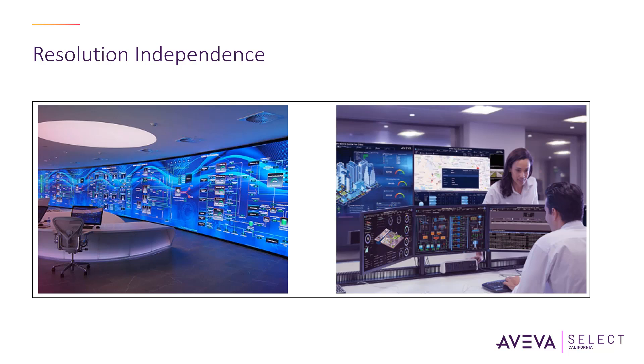Resolution-independent graphics can be resized or stretched without losing original visual quality. This improves window display performance and can be designed in one resolution and reused without distortion in a different resolution.